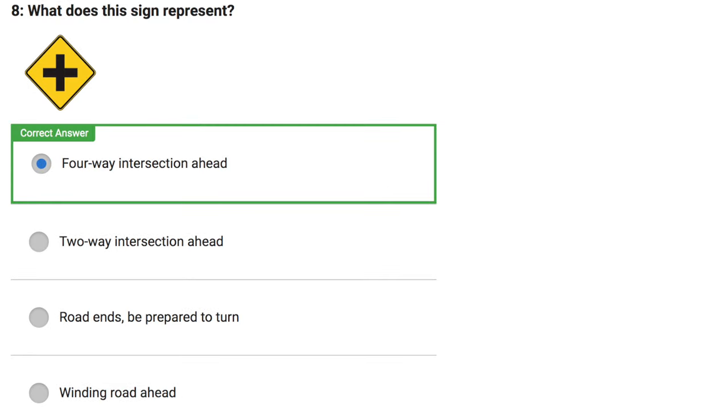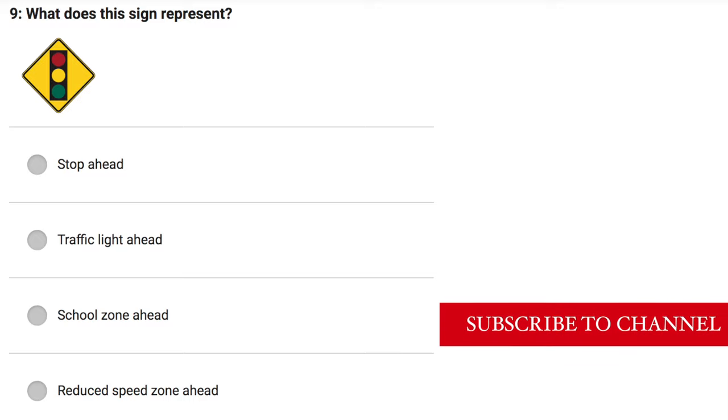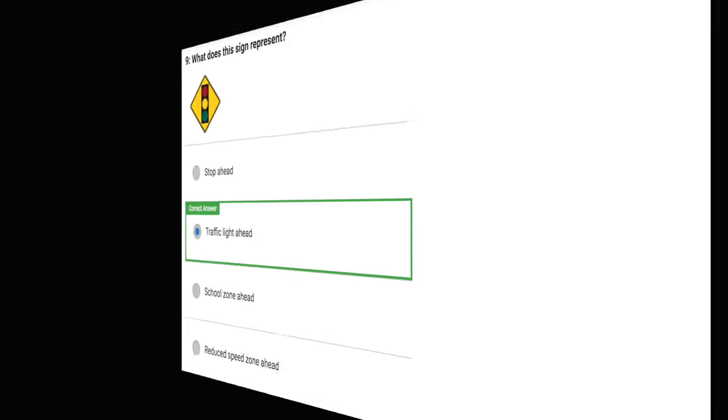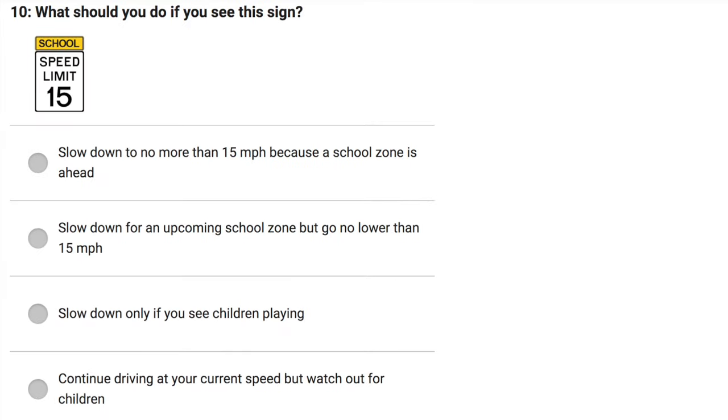What does this sign represent? Four-way intersection ahead. Two-way intersection ahead. Road ends, be prepared to turn. Windy road ahead. Correct answer: Four-way intersection ahead.